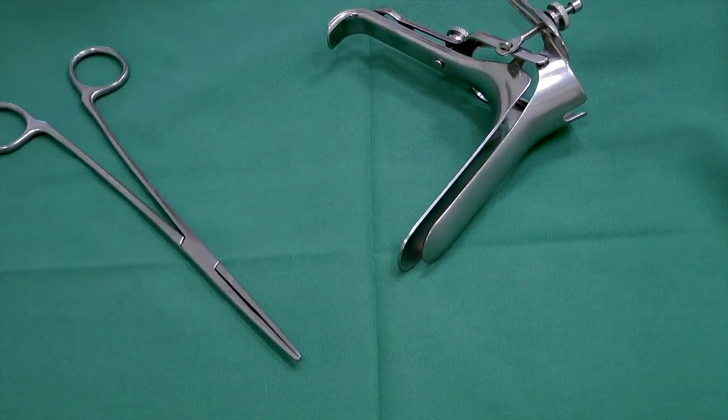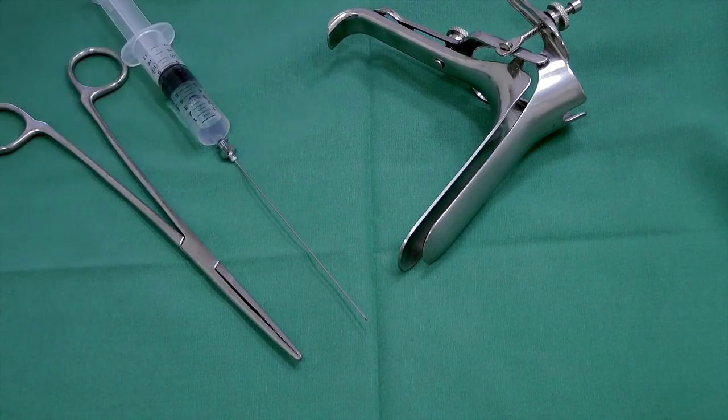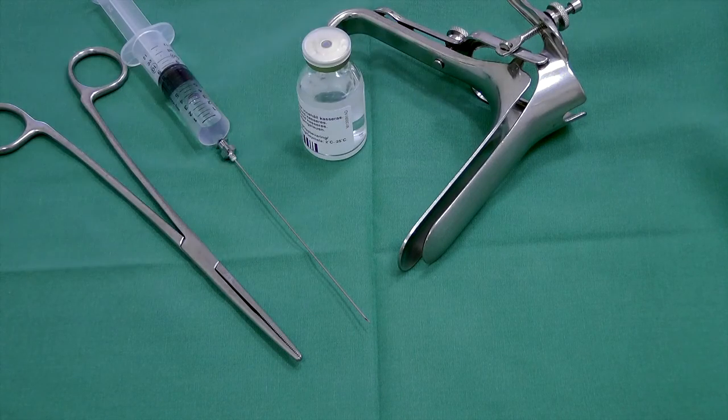The procedure using local anesthesia with conscious sedation is in my opinion beneficial both for the patient and the clinic. It makes the procedure safe, simple and quick, and is very well accepted by the patient. Most clinics have most of the equipment needed to start using the method. The only additional equipment needed is the needle for the local anesthesia and the medication for the conscious sedation.